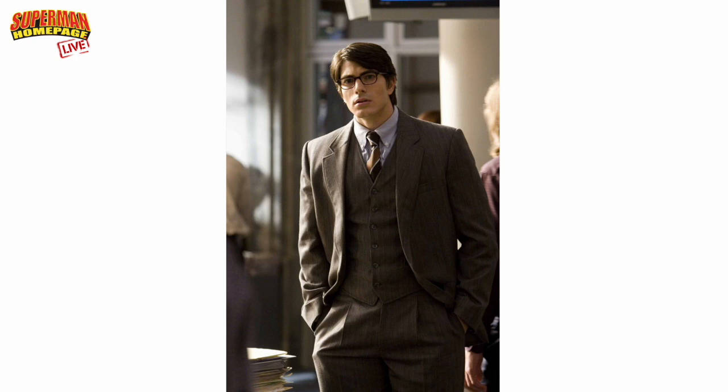It's not as conservative as Christopher Reeve, and it's not as casual as Dean Cain, but it's kind of an amalgam of both — a little modern style but still conservative enough. I really do love the vest. It's just a really great look.